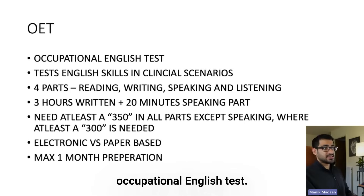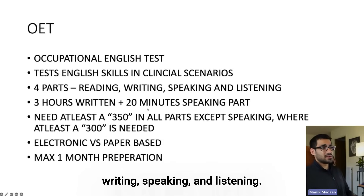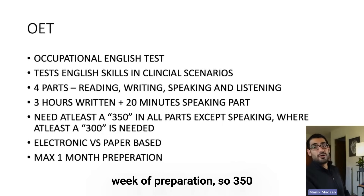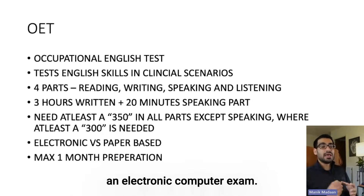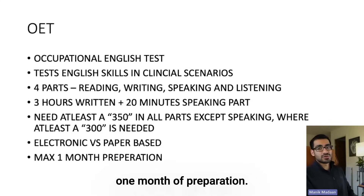OET stands for Occupational English Test. You should take it within two years of applying for the match. It's basically testing your English skills — a very easy exam. It tests four parts: reading, writing, speaking, and listening. It's a three-hour written exam plus a 20-minute speaking part. You need at least 350 in all parts, except speaking where 300 is the minimum. I was able to do this within a week of preparation. It's now a computer-based exam. You can take it as many times as you need — even if you fail, it doesn't matter.